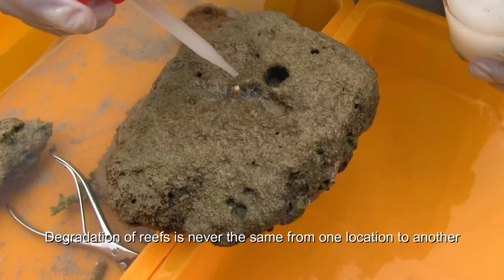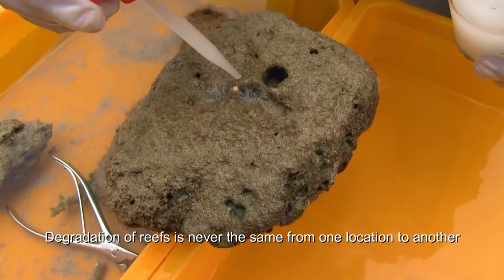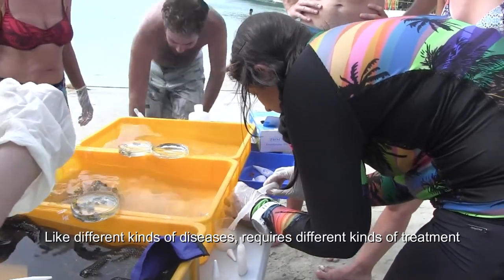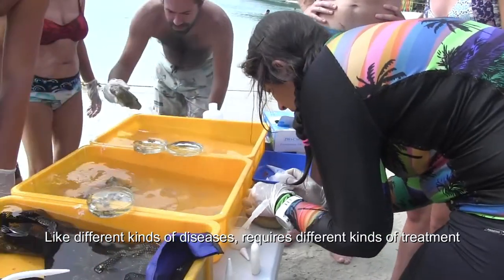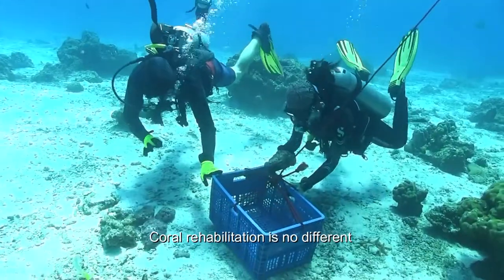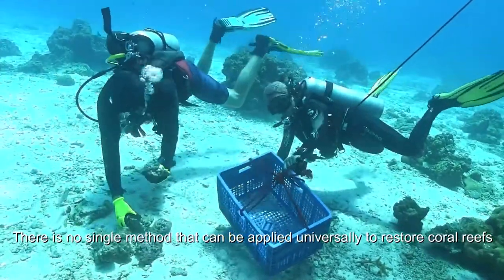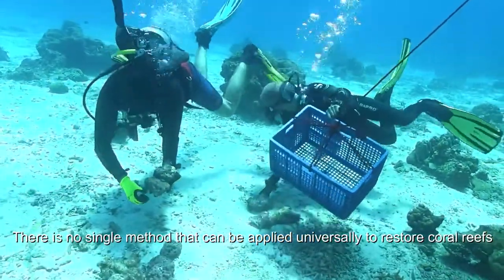Degradation of reefs is never the same from one location to another. Like different kinds of disease require different kinds of treatment, coral rehabilitation is no different. There is no single method that can be applied universally to restore coral reefs.